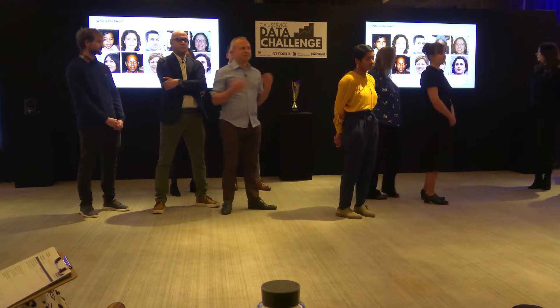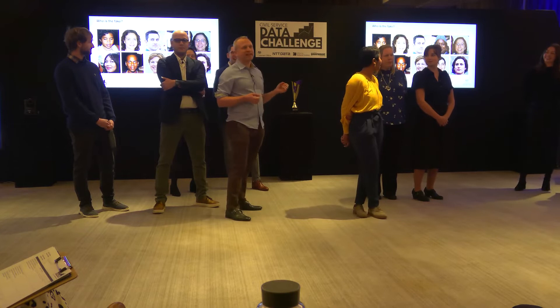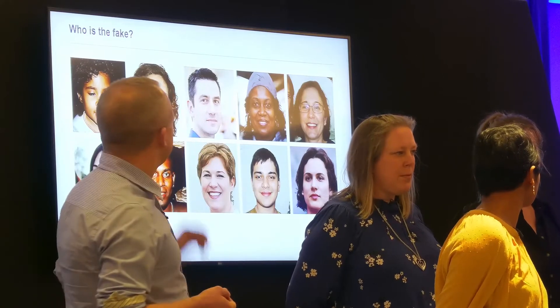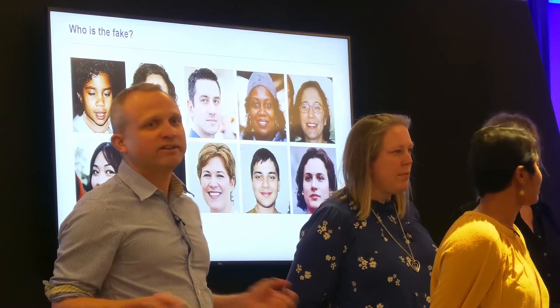Stepping up a gear — and this is where we really need the help of the judges — it turns out that if we give a GAN even more complex images, its ability to produce fakes becomes awesome. You may be wondering which one of these is the fake. Every single one of these images was produced by a GAN — all of these are fakes, and none of these people exist.